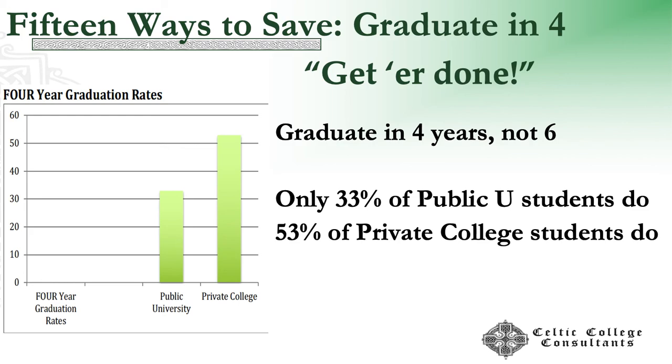I'm going to go through this quickly. There are 15 ways to save. Tip number one: graduate in four, not six. The average in the U.S. is six years to graduate, and only a third of public university students do, and just over half of private college students do. That is pretty appalling.